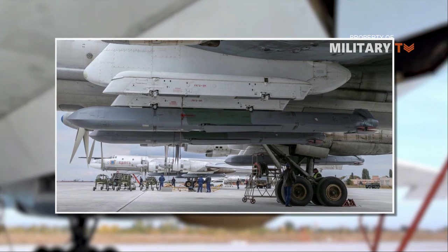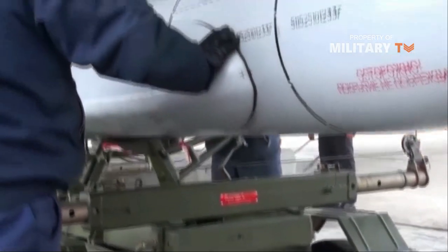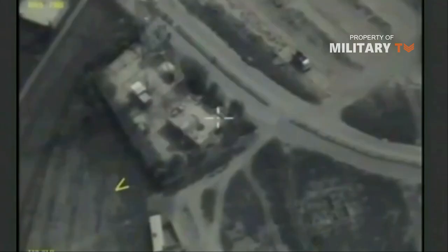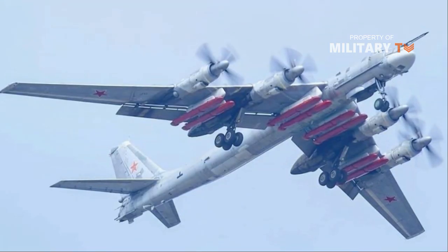The missile's guidance system has been upgraded. It is capable of receiving comprehensive information about the route and the target's coordinates. In contrast to previous generation missiles, it is retargetable. Certain control points on the route and the targets it can hit are included in the program, and a different target can be selected during the combat mission.